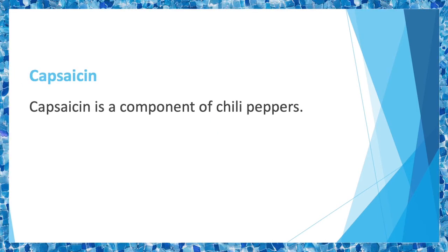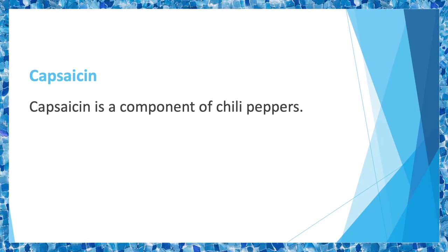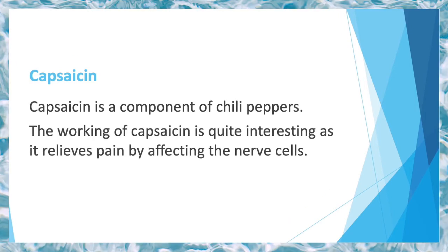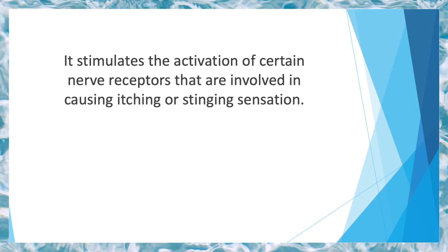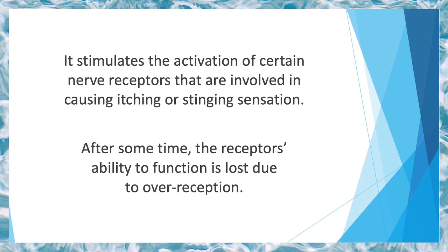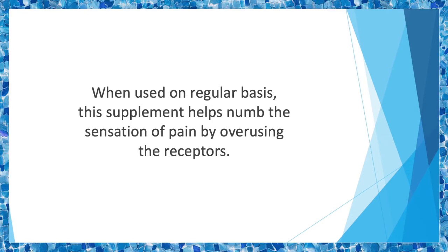Individuals suffering from chronic lower back pain caused due to weight or sports injury can also benefit from SAMe. Capsaicin is a component of chili peppers — the constituent that causes a burning sensation by stinging body tissue on contact. Used in the form of a topical cream or patch, capsaicin works by stimulating the activation of certain nerve receptors involved in causing itching or stinging sensations. It keeps these receptors activated for a long period of time, after which their ability to function is lost due to over-stimulation, so the receptors also stop processing signals for pain induction.